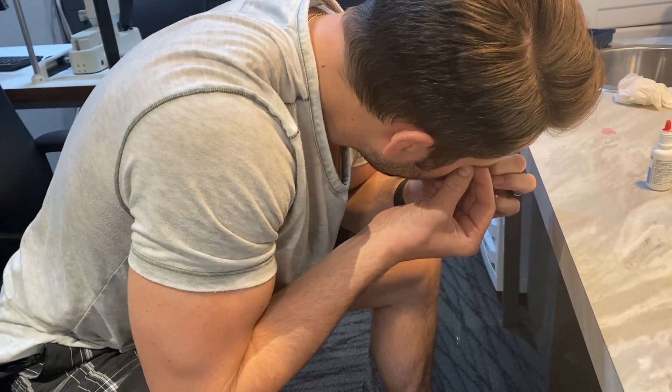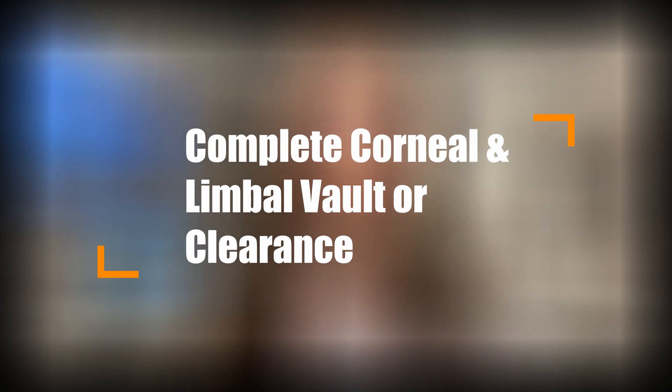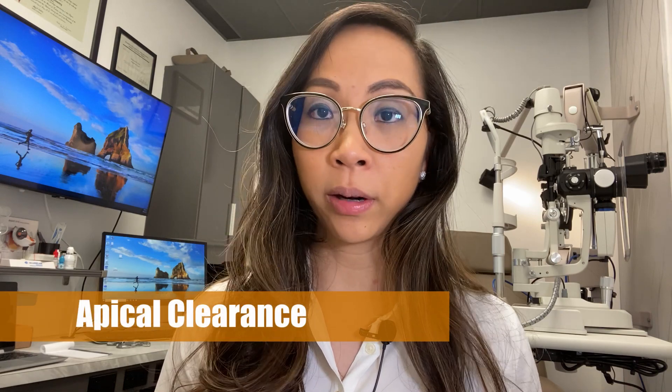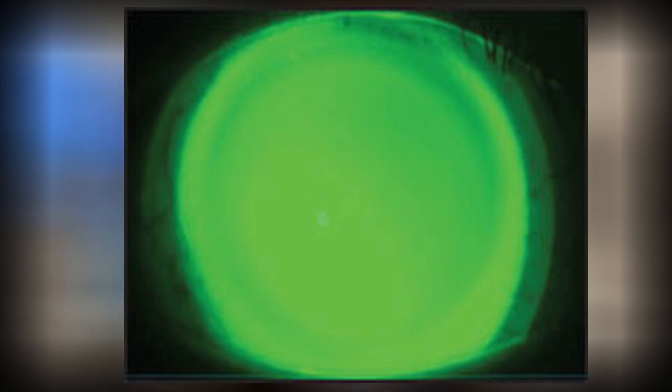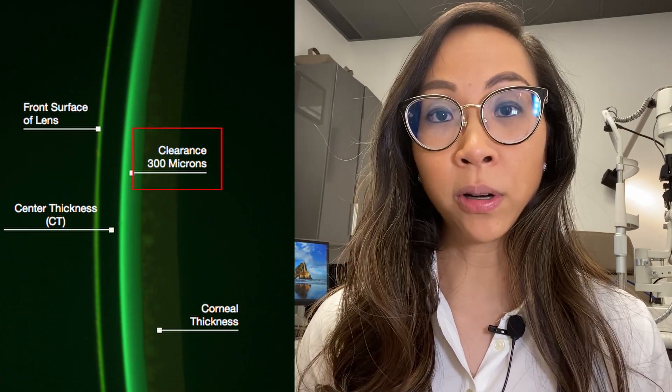When we insert the scleral lens on a patient's eye, there are generally three criteria that need to be met. The first: there has to be complete corneal and limbal vault or clearance. We are looking for something called the apical clearance, where there is just the right amount of liquid reservoir between the cornea and the back surface of the lens. Under the microscope, we look at the quality of the fluorescein dye to determine if the depth is too shallow, too deep, or just right. As in this example, sometimes a shallow lens can actually touch the cornea, and sometimes we can faintly see the iris and pupil in a darkened fluorescein pattern — that may also signify a too-shallow lens. We're looking for a bright fluorescein pattern that almost floods the entire cornea.